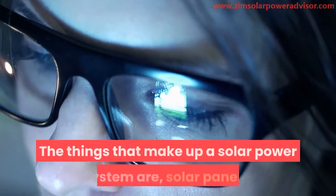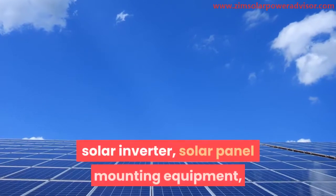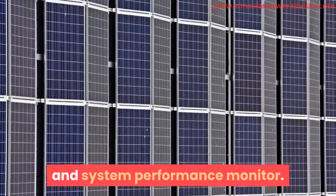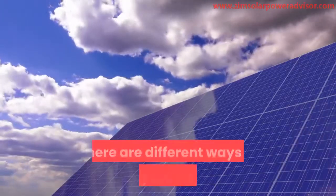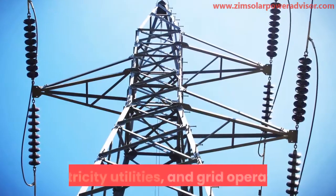The components that make up a solar power system are: solar panels, solar inverter, solar panel mounting equipment, and a system performance monitor. There are different ways of storing solar energy — inverter batteries, electricity utilities, and grid operators.